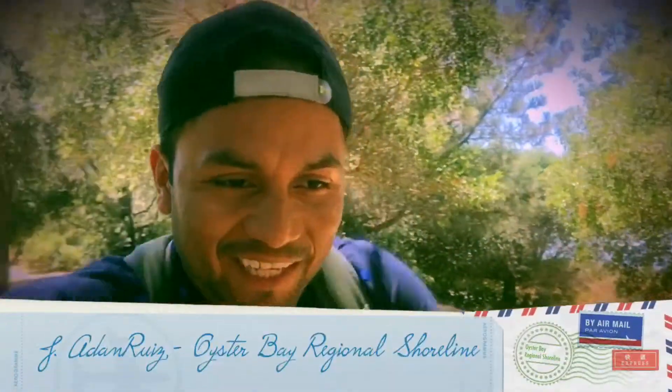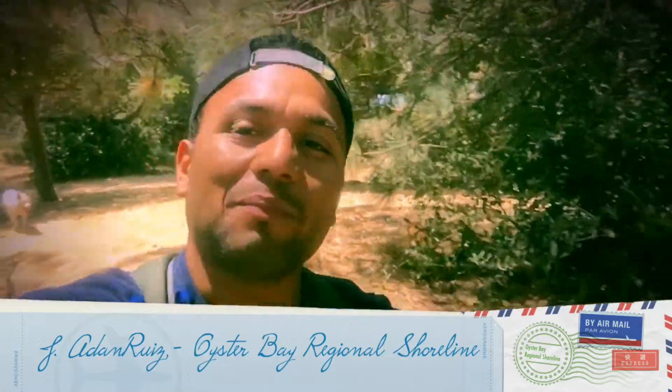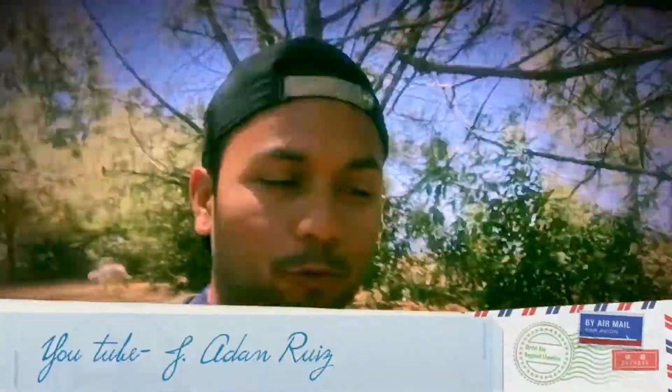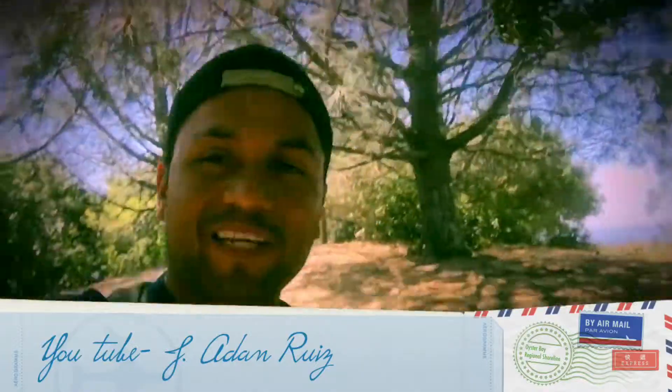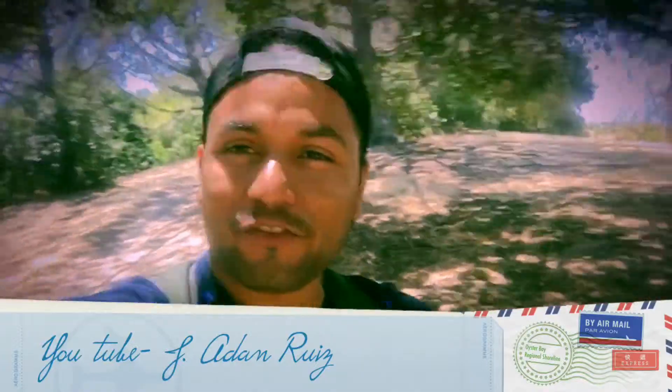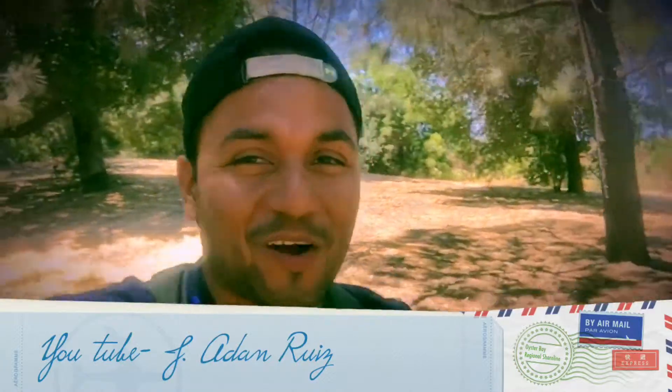Well, I'll say goodbye. Take care. I'll see you guys later — please wait for my next adventure and visit my YouTube channel: J. Adan Ruiz — A-D-A-N-R-U-I-Z. We'll see you later. Adan Ruiz from Oyster Bay Regional Park in San Leandro, California. Take care — hugs, goodbye.